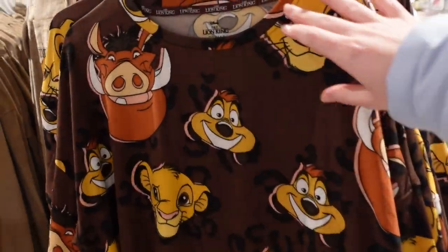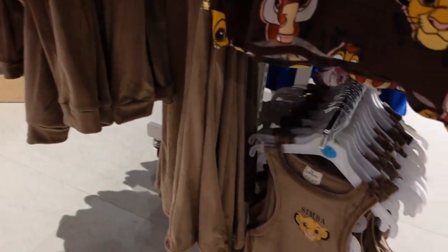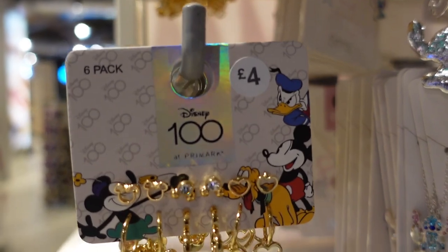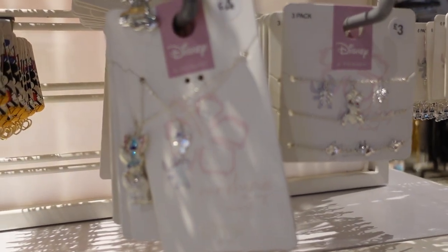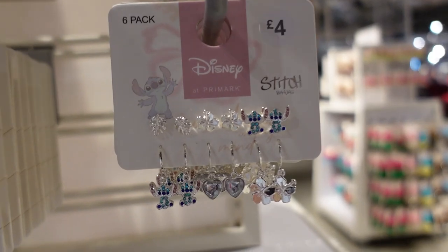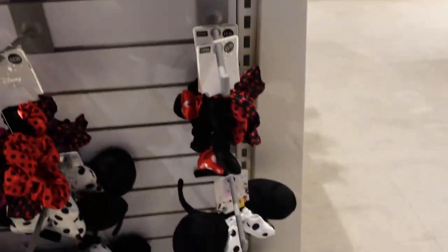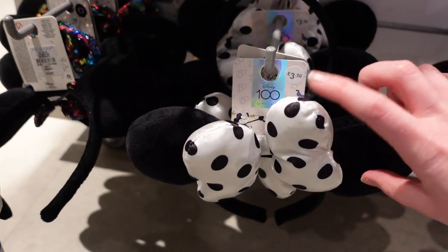There are some more items here — some fleecy pieces including a hoodie for £13. We found some Disney 100 jewelry — earrings for £4, and some Stitch items. There's what looks like a set of three bracelets for £3, Stitch earrings for £4. There are two hair clips for £3.50 and then the Mickey ears — two different styles, both for the same price: one with a polka dot bow and one with a sequin bow.